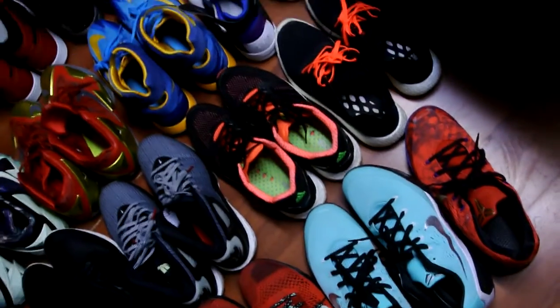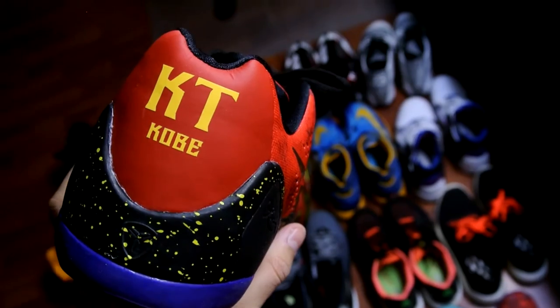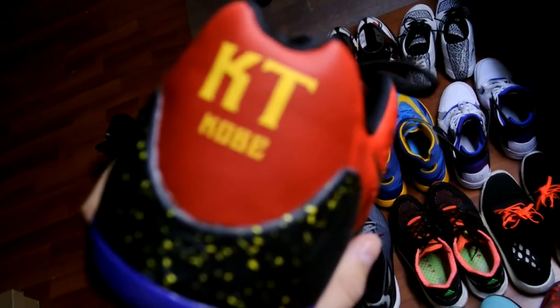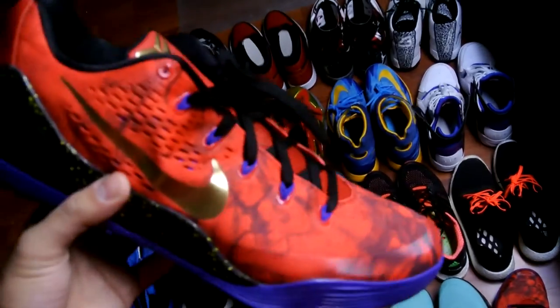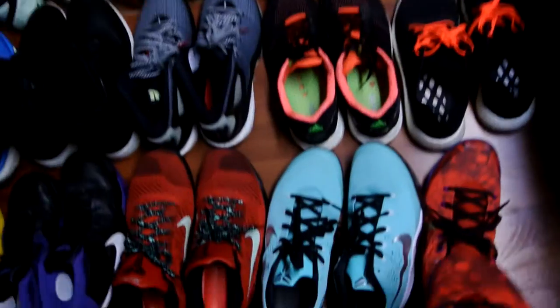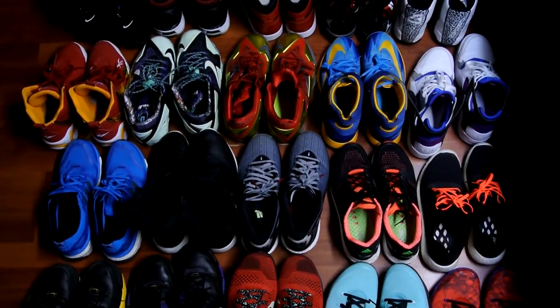Another Nike ID — this is my LeBron and Kobe Nike ID. This one says 'Kobe,' the other one says 'LeBron.' For the full story, definitely go check out my review. That's pretty much it — my top 20 of 2014. Hope you guys enjoy this long video, and I wish everybody a Happy New Year. Peace.